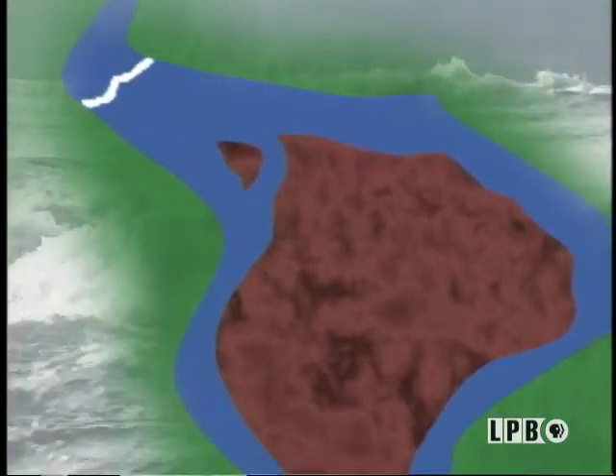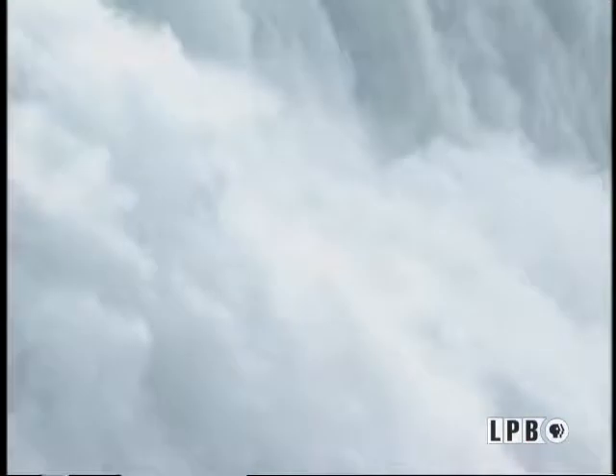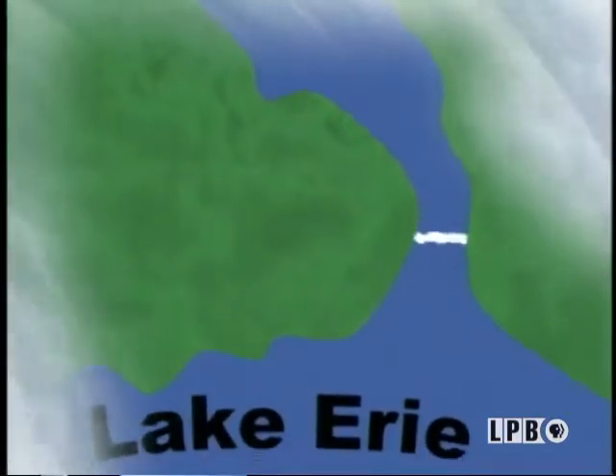Eventually the falls will join each other, and for a while we might have one single, incredibly large fall going across the entire river. And we might even see, someday — 10,000 to 20,000 years down the road — a waterfall coming directly out of Lake Erie.